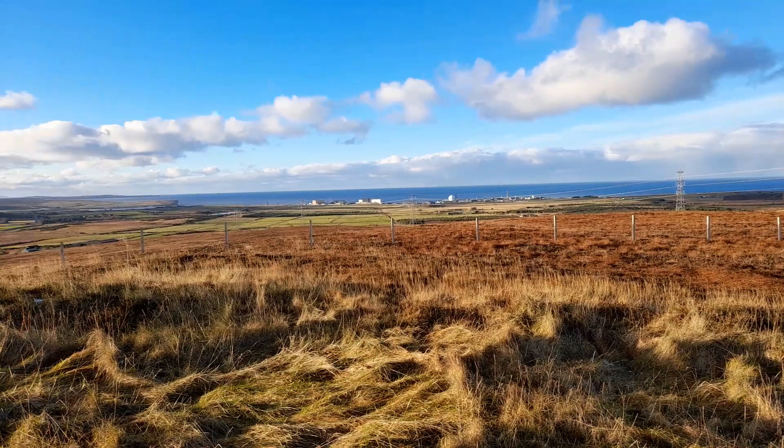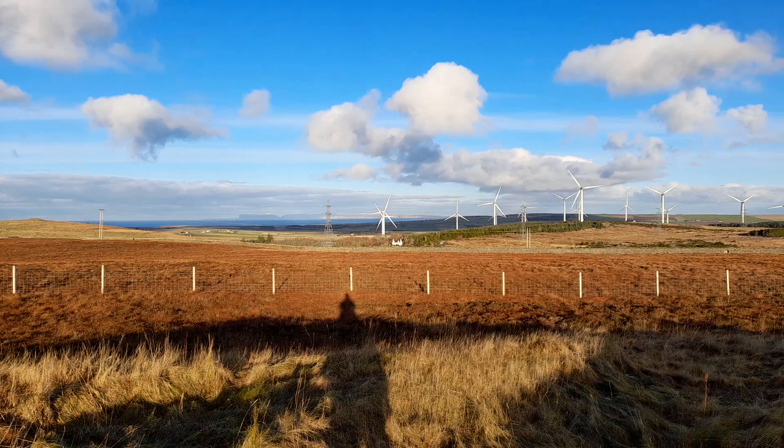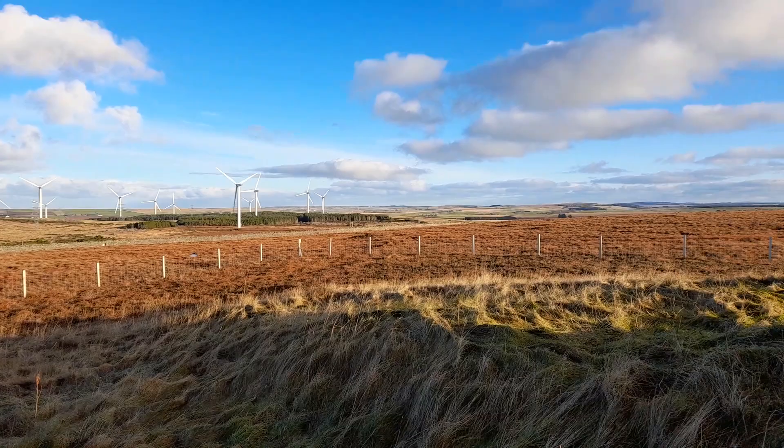And there's the view over Dounreay, out to the Pentland Firth and North Atlantic. So the siting of this tomb is certainly an impressive one. Hoy, Orkney, visible beyond the pylons and turbines and all the other 20th, 21st century stuff.